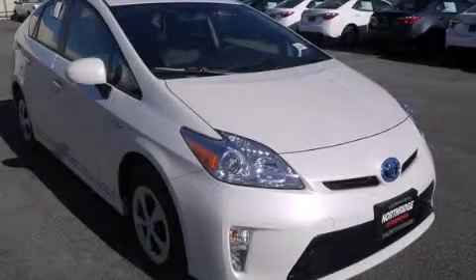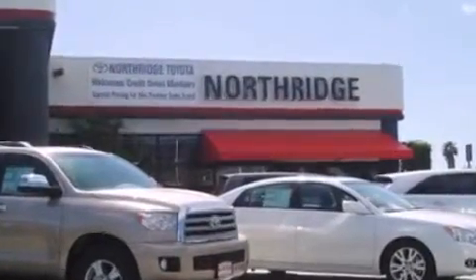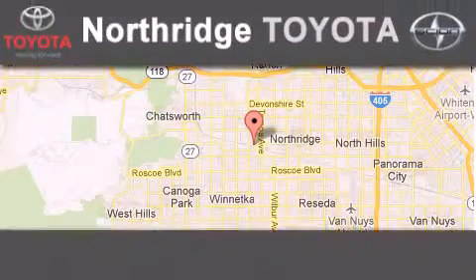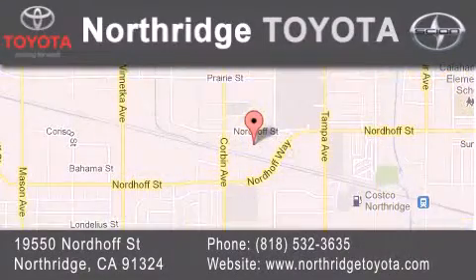Call now to find out how you can own this breathtaking automobile. Thank you for considering Northridge Toyota for your next vehicle. If you have any questions, please visit our website, give us a call, or stop by our dealership, located at 1950 Nordhoff Street in Northridge, across the street from Northridge Fashion Center.